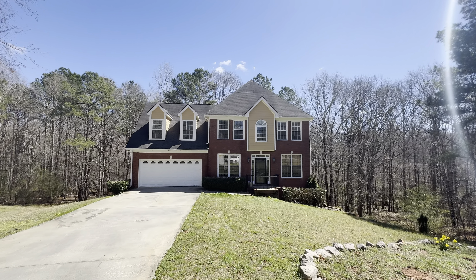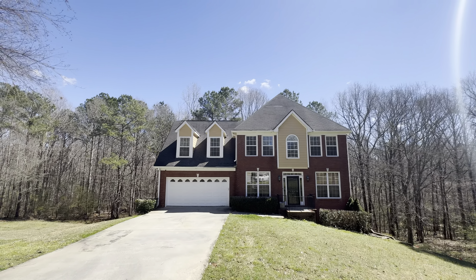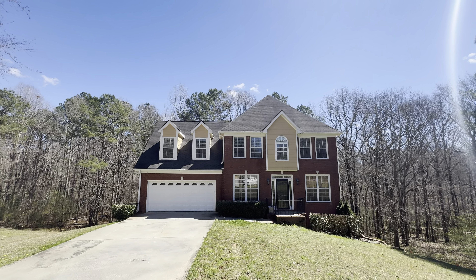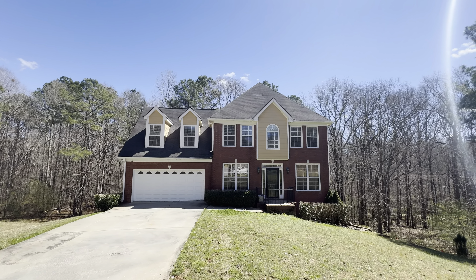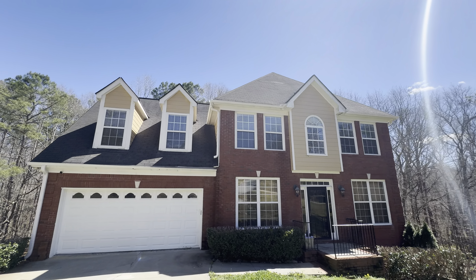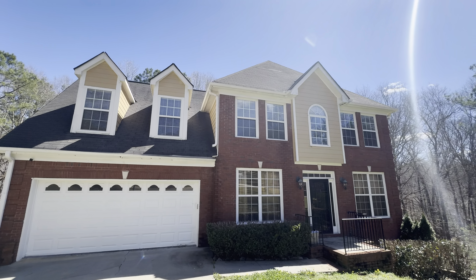Hey YouTube, we are out here in Conyers, Georgia at a four bedroom two bath house. The house is going for $400,000 and has been on the market for a minute, so we can probably get it cheaper. I can see what looks like one shingle missing up at the top — doesn't look like nothing serious though.